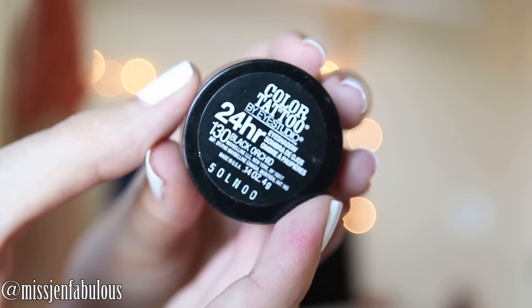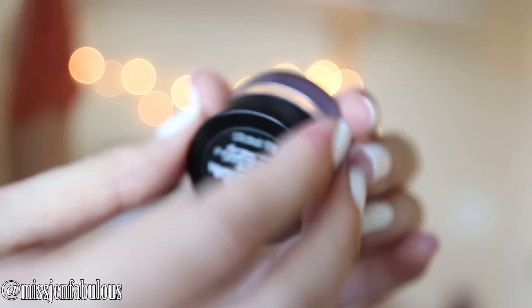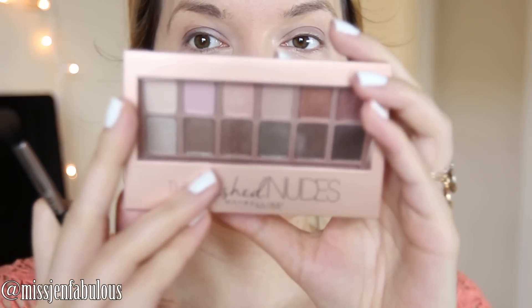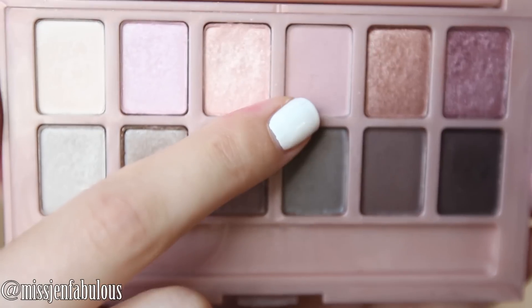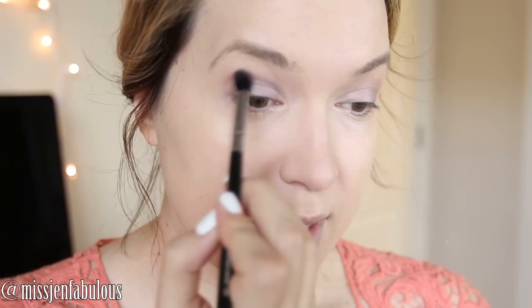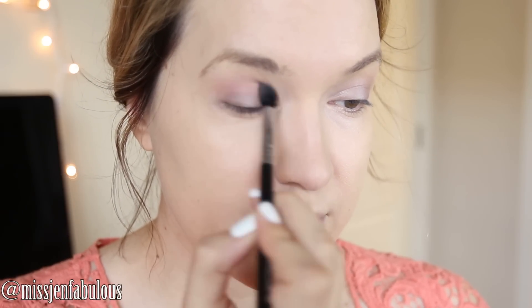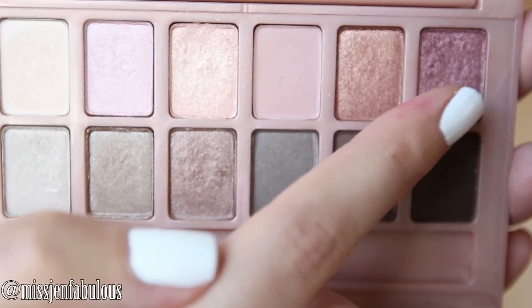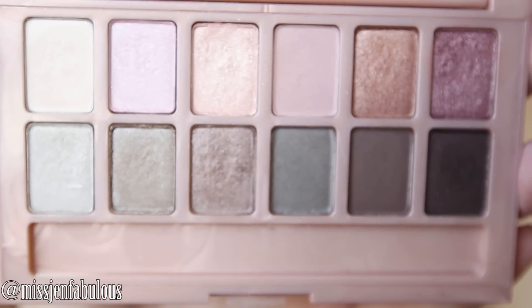For my eyes I'm going to use the Maybelline Color Tattoo Eyeshadow Base in the color Black Orchid — a super pretty mauvey kind of color. I'm just going to tap it onto the lid area of my eye. I'm going to be using the Blush Nudes eyeshadows today. First I'm going to pick up this matte, pinkish taupey shade which is going to go into my crease. Then for all over my lid I'm going to use the top color — it's kind of like a metallic cranberry color. I think it's super pretty especially for a springtime look because it has that little bit of pink in it.